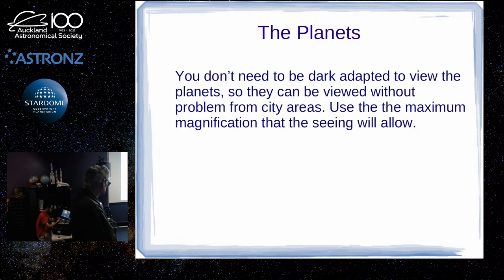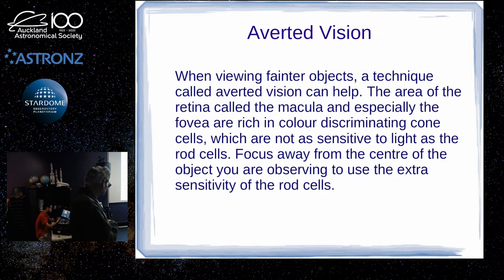For planets and the moon, you don't have to be dark adapted, and you can see the planets from the centre of Auckland no problem. They're bright enough that light pollution doesn't really cause any issue. Because there's detail to be seen and plenty of light, this is a case where you ramp up the magnification with a shorter focal length eyepiece.